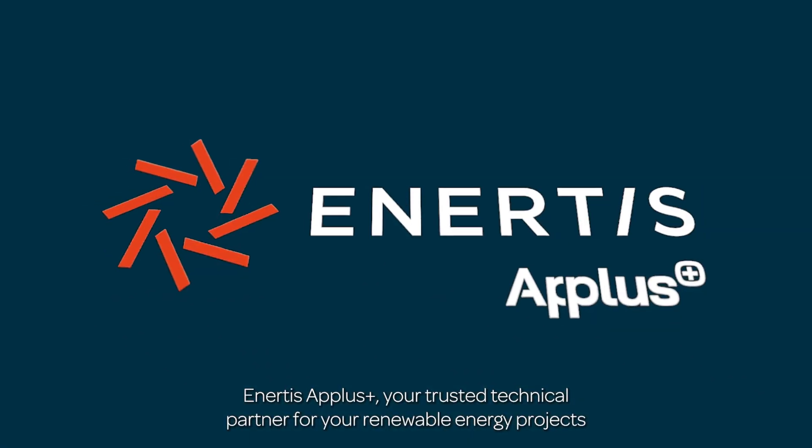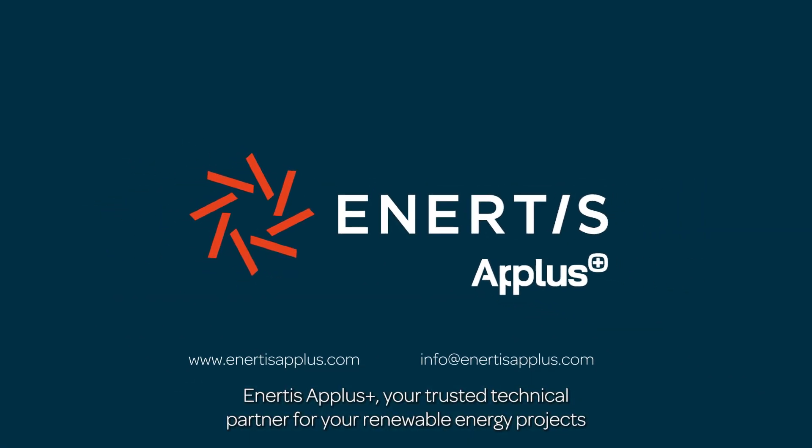Inertis A-plus — your trusted technical partner for your renewable energy projects.